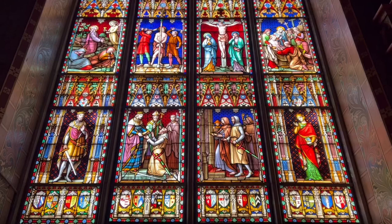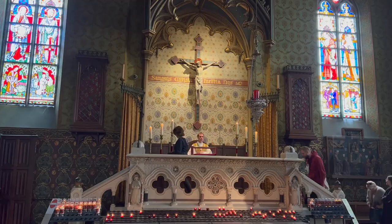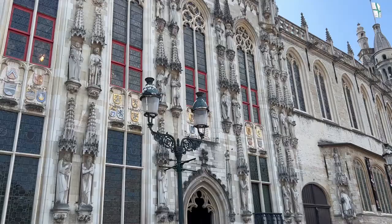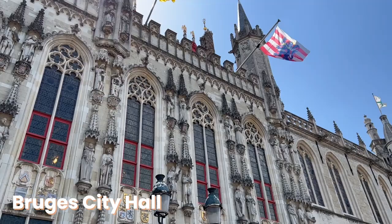The wall paintings tell the story of the church. If you look closely, you can also discover the pictorial representation of the journey of the Holy Blood relic from Jerusalem to Bruges. Kept in the basilica, it is presented to the faithful during the Friday Eucharist.